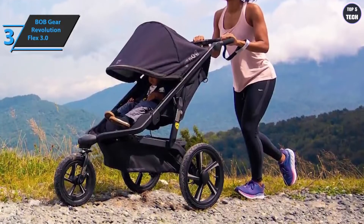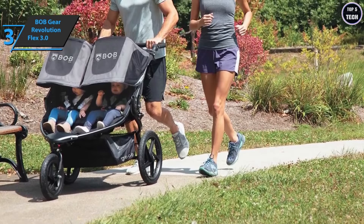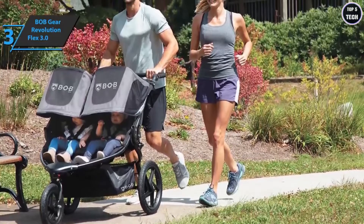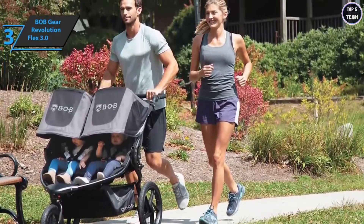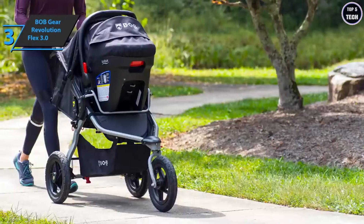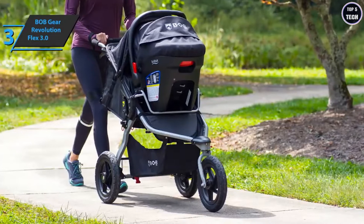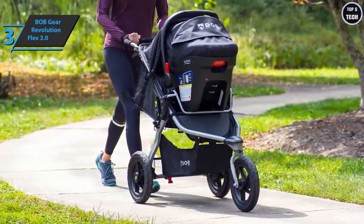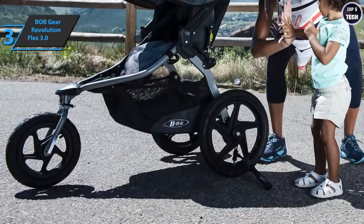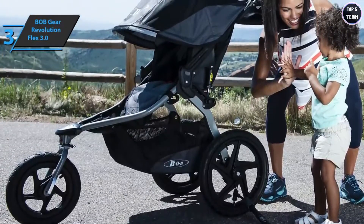The stroller can be folded in two steps with one hand. As a safety note, BOB advises users not to run with their babies until the child is eight weeks old. The steering wheel has nine separate positions, accommodating both tall and shorter parents. The onboard rear drum brakes make stopping safer. Also included are high-impact polymer composite wheels with tires and inner tubes, perfect for uneven surfaces. The front wheels rotate for greater handling and lock for extra stability when running or walking on rough roads.